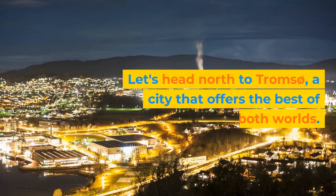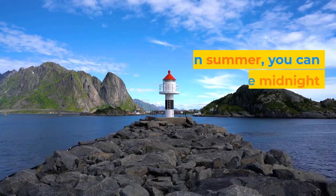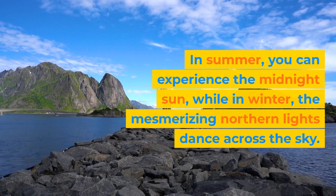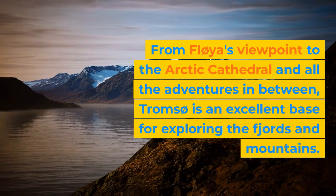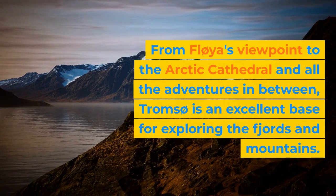Let's head north to Tromsø, a city that offers the best of both worlds. In summer, you can experience the midnight sun, while in winter, the mesmerizing northern lights dance across the sky. From Fløya's viewpoint to the Arctic Cathedral and all the adventures in between, Tromsø is an excellent base for exploring the fjords and mountains.